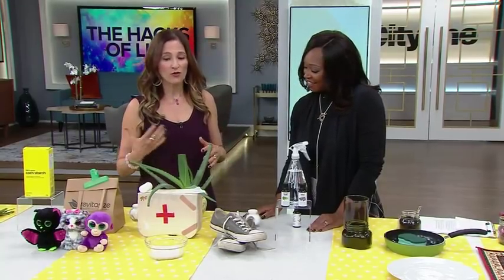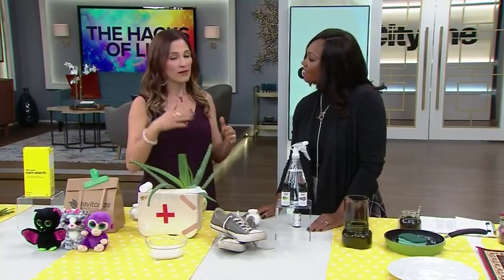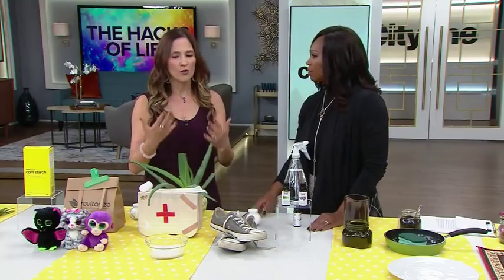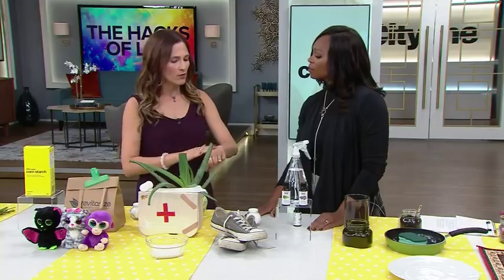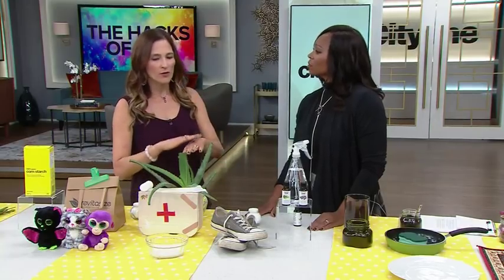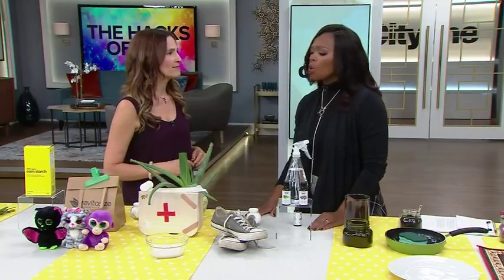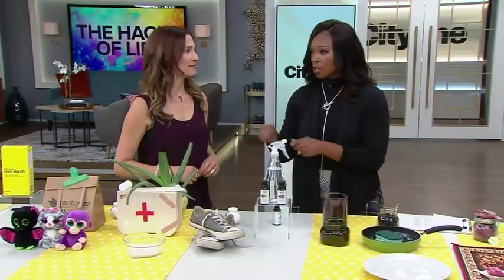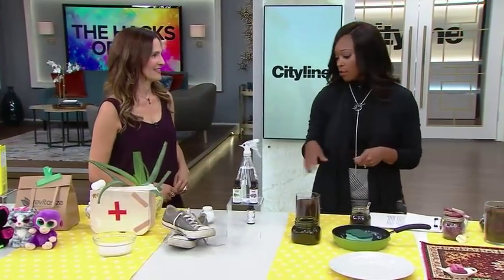You can also use cornstarch mixed with baking soda to make a salve. Add in a little bit of aloe vera because it's healing, and it's great if you burn yourself or get a sunburn. Just leave it on the wound for about 30 minutes, cover it with some gauze, and it'll feel a lot better. These recipes are posted online at cityline.tv so you can mix them up and use them at home.